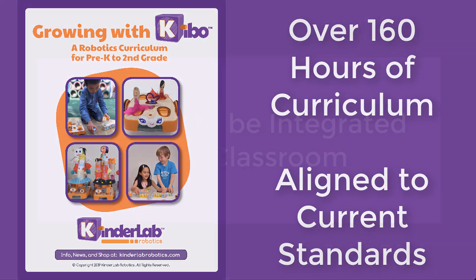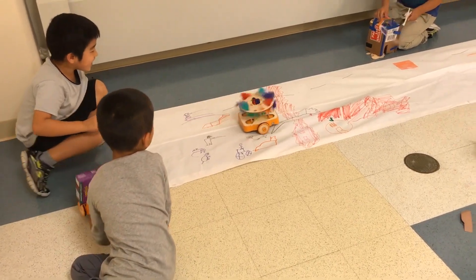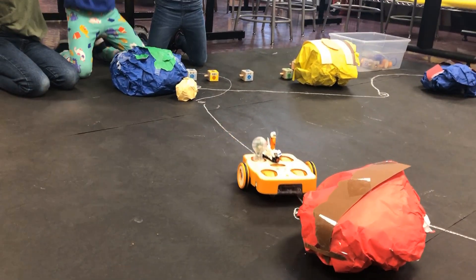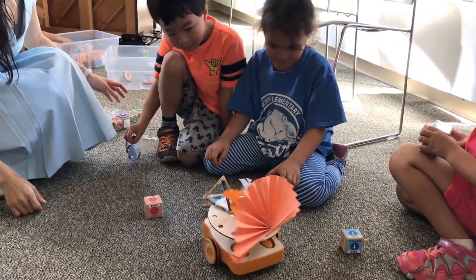Imagine the possibilities. With Kibo, children get hands-on experience with the engineering design process by exploring sequencing, programming, cause and effect, troubleshooting, problem-solving, and collaboration. Bring your lessons and activities to life in an engaging, interactive, and fun way with Kibo.